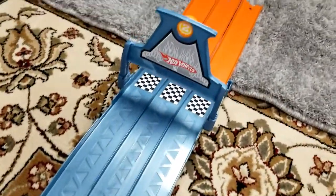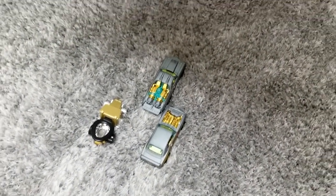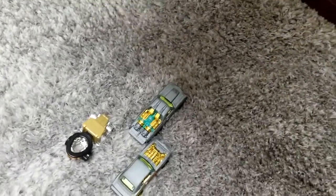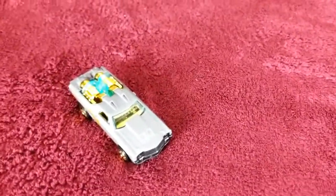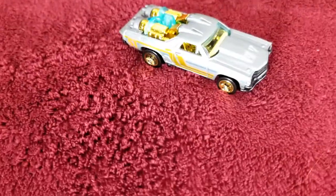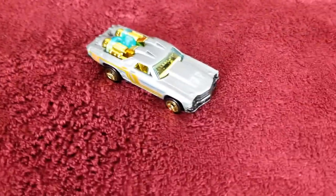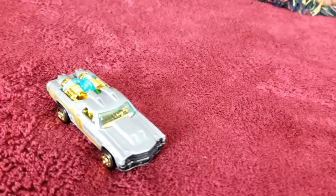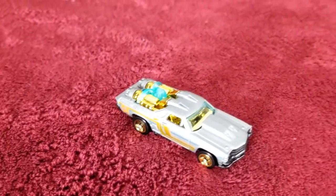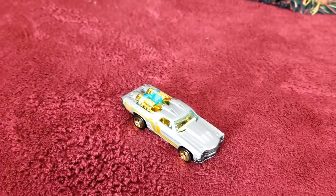It's lane number two — it's the Custom 721 El Camino that won this race! He won the first and the third round, so he will be our champion for today. Congratulations to the Custom 721 El Camino, our champion for the three-lane wavy downhill raceway race set! Please hit the like and subscribe, and also the bell so you'll be notified for my upcoming videos. Thank you for watching and we'll see you in the next race — bye!